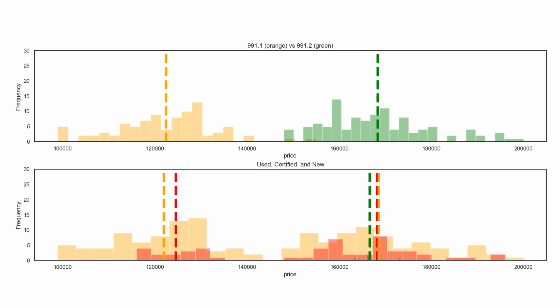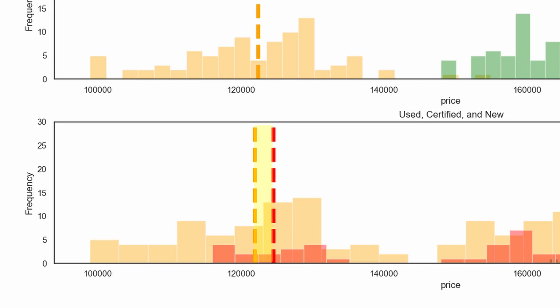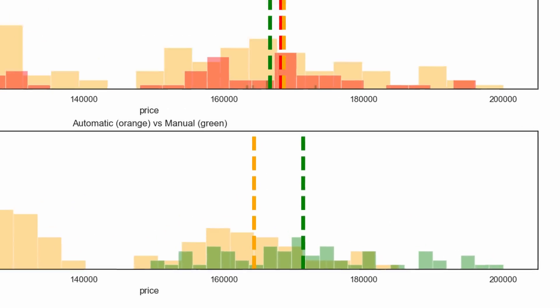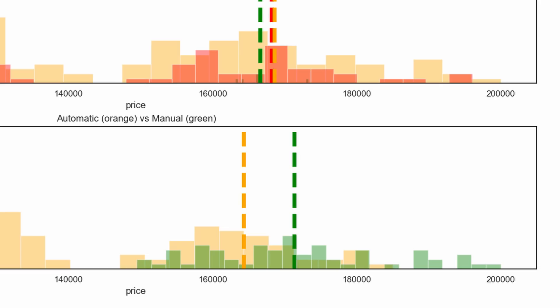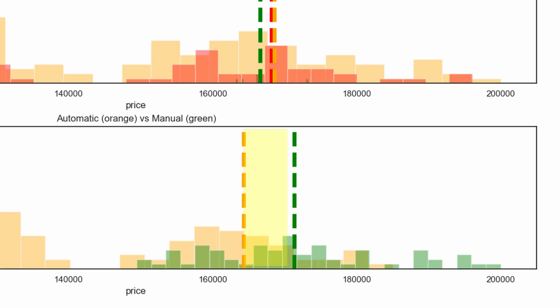Overall, the difference in price levels between seller types is extremely small — much smaller than expected. The largest price difference is only $3,000, found in the first generation market between used cars and dealer-sold used cars. Looking at the transmission breakdown, the 991.1 market consists entirely of automatic cars since the manual option wasn't available. In the 991.2 market, manuals are more popular: 63 manuals versus 47 automatics, and manuals command a premium of $7,035.